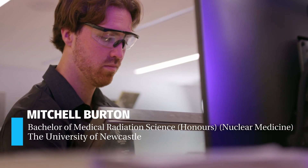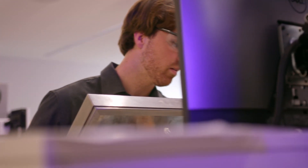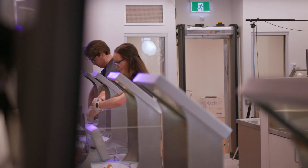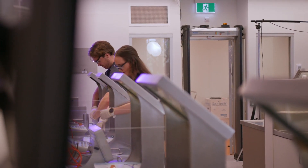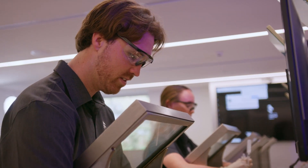My name is Mitchell Burton and I'm currently studying a Bachelor of Medical Radiation Science specialising in nuclear medicine. The University of Newcastle's Bachelor of Medical Radiation Science is a really good mix of practical-based experience and theory-based experience, and that really allows you to take what you learn on the theory side and apply it when you're on clinical placements.